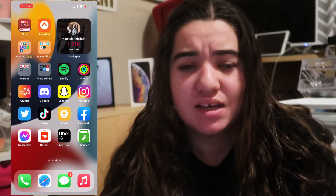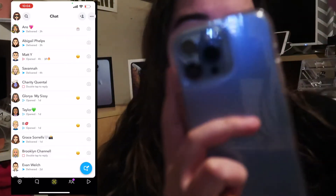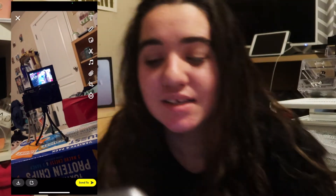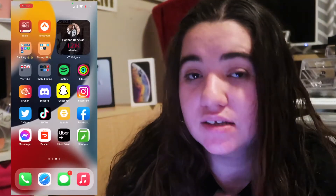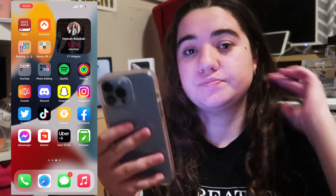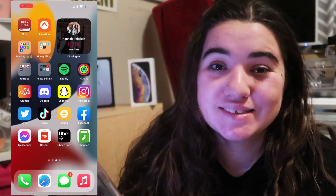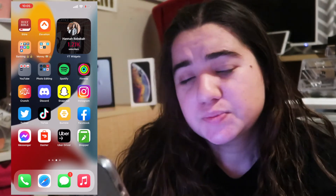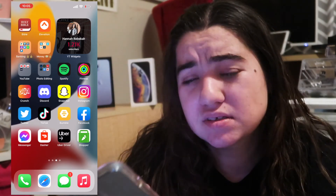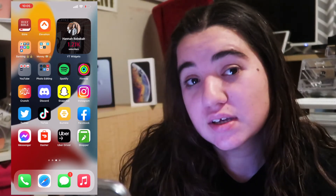Snapchat — very self-explanatory. Instagram — same thing. Twitter, TikTok, Bumble — yes, I'm on dating apps. Facebook, I don't really go on there unless it's to talk to friends, and Facebook Messenger as well. For gig work I have DoorDash Dasher, because I DoorDash a lot, and Uber Driver, because I do that as well.